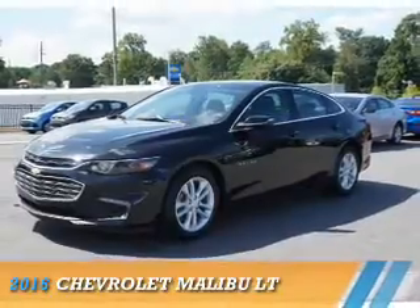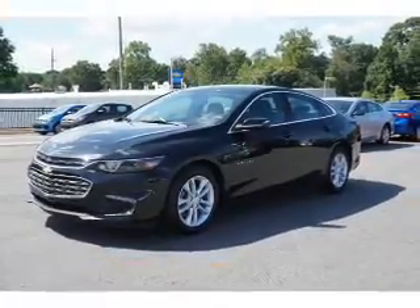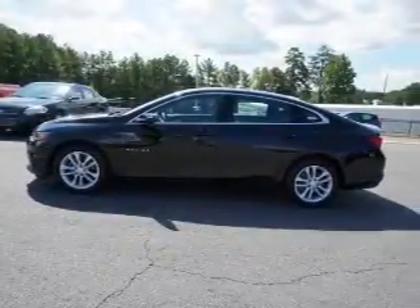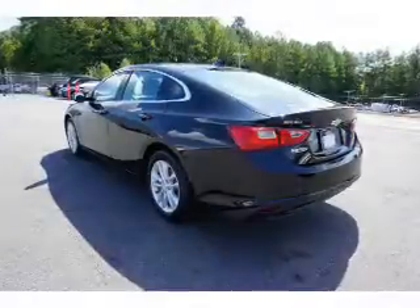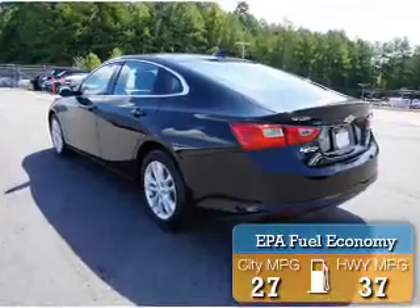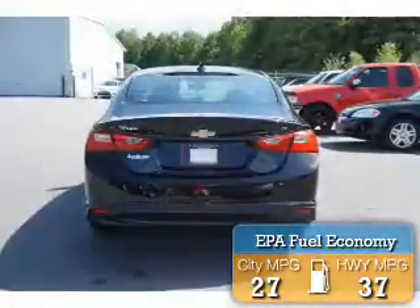Presenting the 2016 Chevrolet Malibu. It's powered by a 1.5-liter four-cylinder engine and a six-speed automatic transmission. Great fuel efficiency saves you money by requiring fewer trips to the gas station.